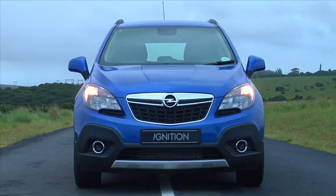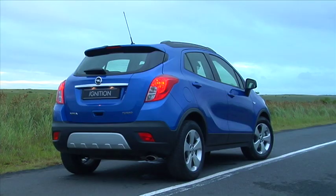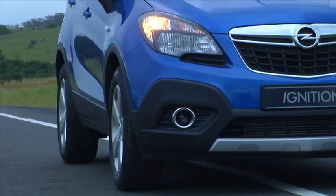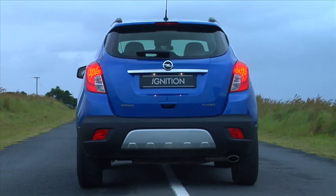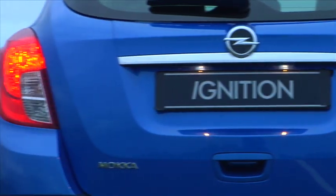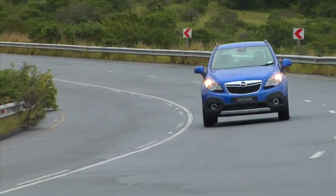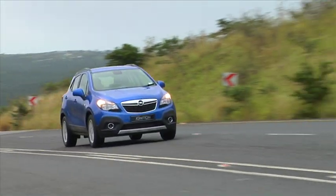On the styling front, it has all those hallmarks shoppers in this segment love: a chunky profile, rugged body cladding, and the overall impression that it's destined for a bit more than the urban commute. It's pretty, if a bit conservative, but there's good reason for that. Opel are working hard to remind everyone that they are German, and part of that means taking a teutonic approach to areas like styling. Opel's marketing folks have said it themselves — the Mokka is self-assured and modern with no arrogance or gimmickry.